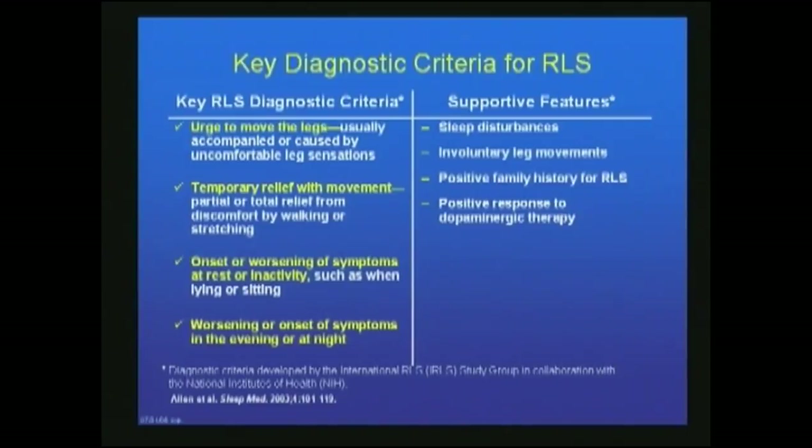There are four key clinical criteria. One: urge to move the legs is noted. Number two: there's temporary relief with movement. Number three: onset or worsening of symptoms at rest or inactivity. And number four: worsening or onset of symptoms in the evening or at night — what we call a circadian type of picture.